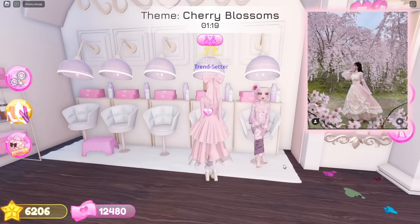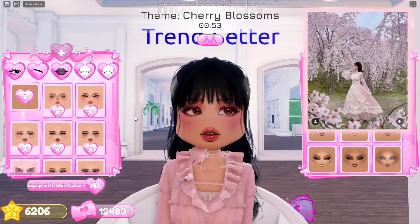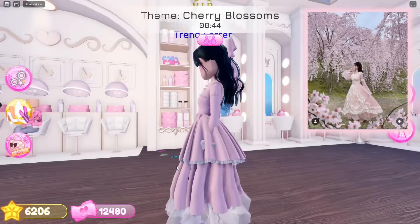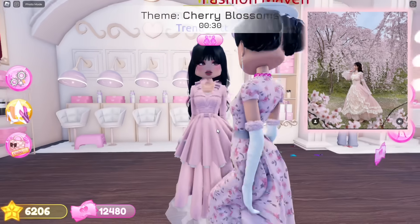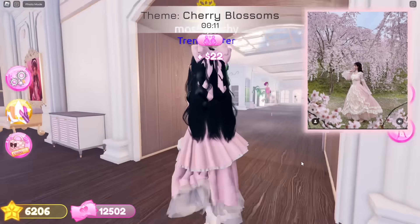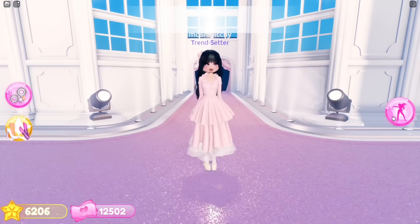Now let's pick a hairstyle, then let's pick a custom face. I feel like the hair is kind of flat so let's layer another hair on top.